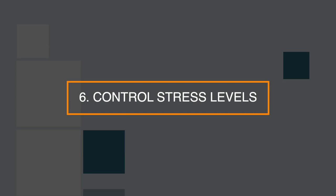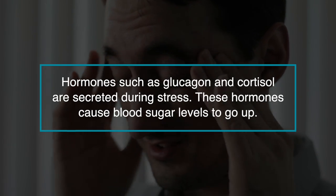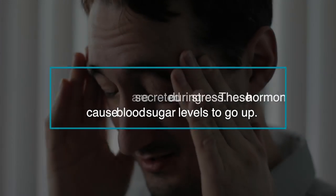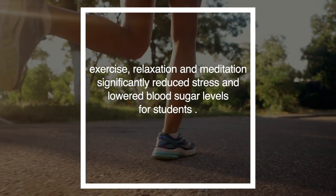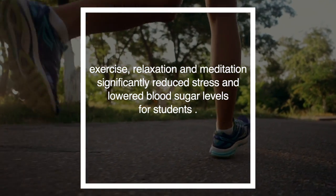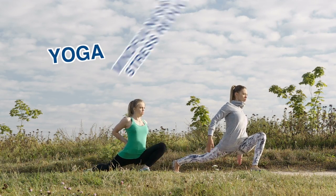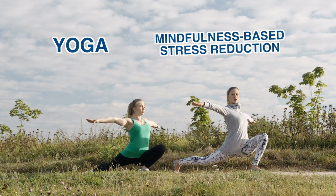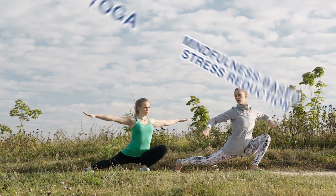Number 6: control stress levels. Stress can affect your blood sugar levels. Hormones such as glucagon and cortisol are secreted during stress, causing blood sugar levels to go up. One study showed that exercise, relaxation, and meditation significantly reduced stress and lowered blood sugar levels for students. Exercise and relaxation methods like yoga and mindfulness-based stress reduction can also correct insulin secretion problems in chronic diabetics.